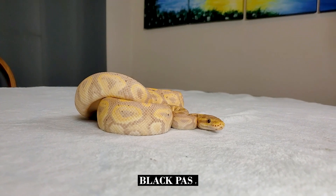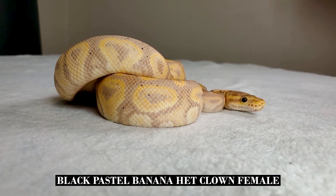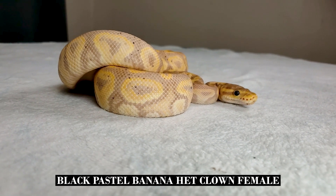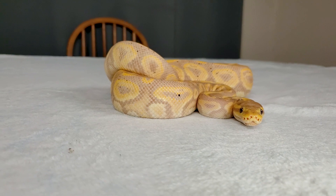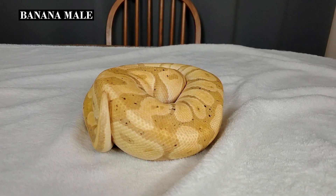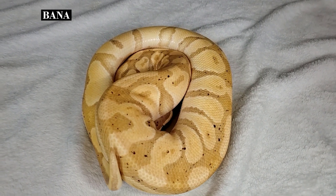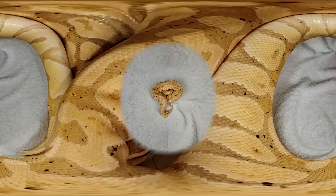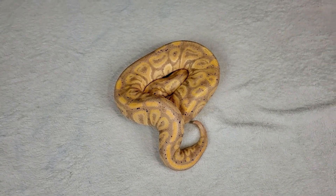At number four would be my Black Pastel Banana Het Clown girl. I got her from Hulker's Herps in Spring Tinley, so March. What I really like about Black Pastel and Banana is it just really augments the lavenders that already exist in the banana and creates a much darker snake. As they age, they don't get the same look of a normal banana, where it turns into almost like a two-tone yellow with maybe a splash of orange. A Black Pastel Banana is going to hold these colors a little bit better, especially the dark colors, so you're going to have more contrast there.